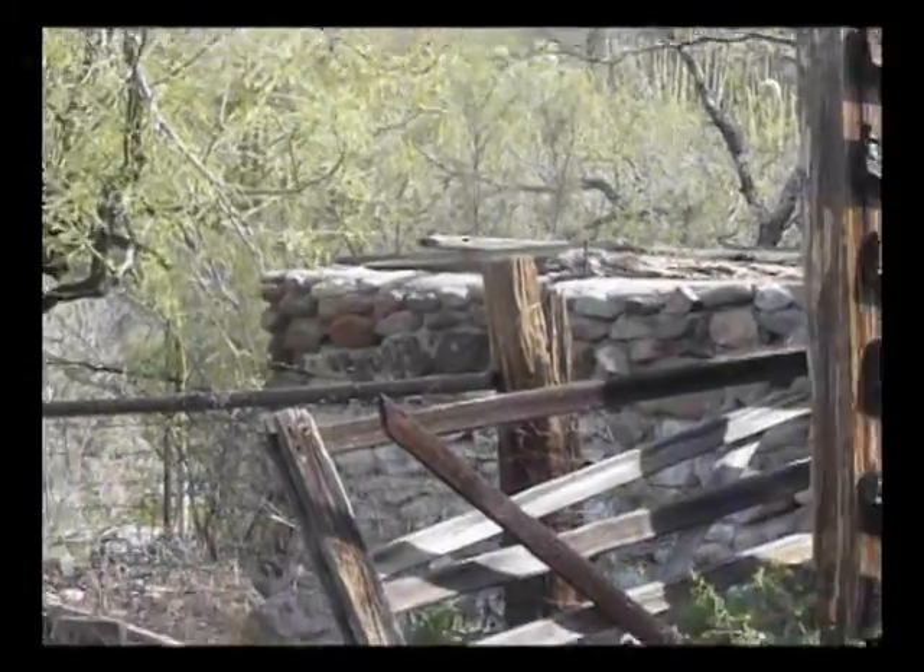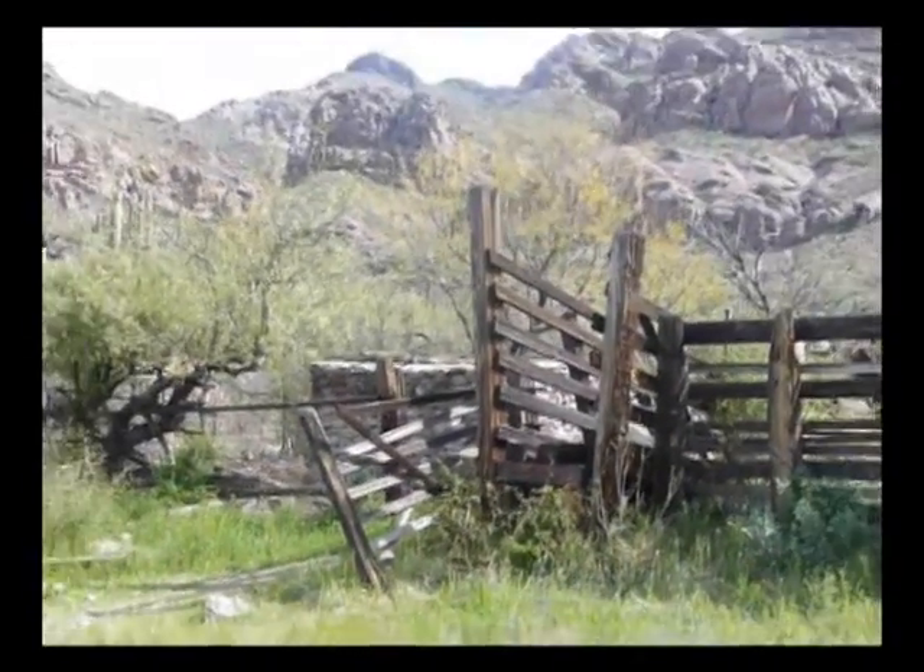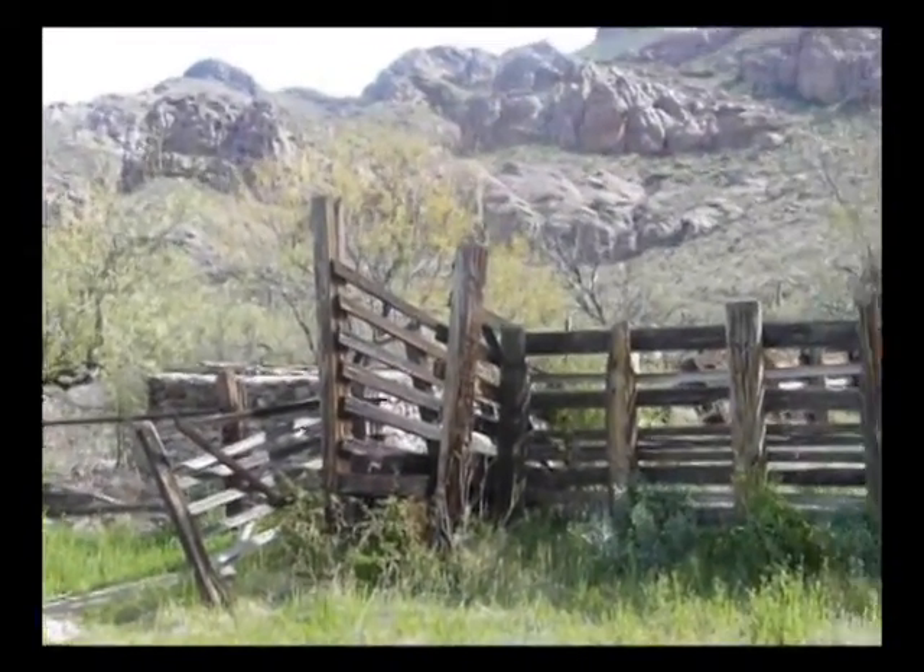And here is the chute where they loaded up the cattle. But it must have been a rough ride.